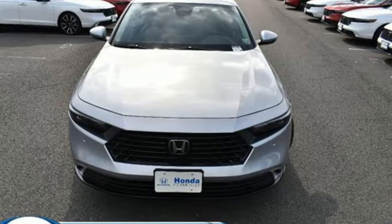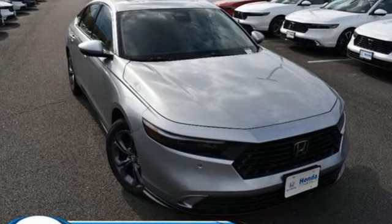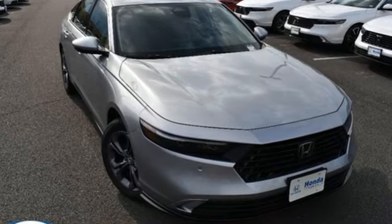Honda has a world-renowned reputation for reliability. You'll never know till you try. Test drive it today.